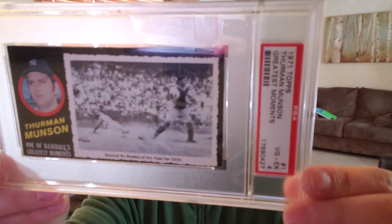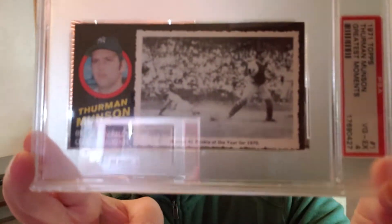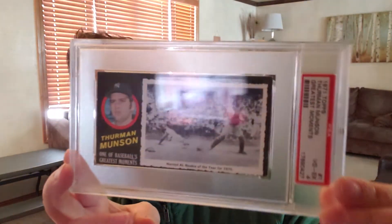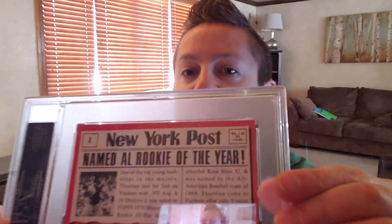Wow, such a cool card — go ahead and show that to you. The 1971 Greatest Moments Thurman Munson. Pretty cool card. This is a top 250 card, which is why I nabbed it, and like I said, they don't come up for sale a whole lot.